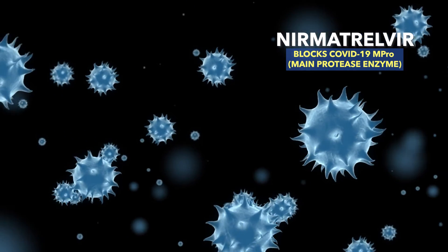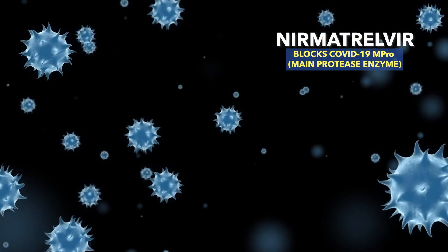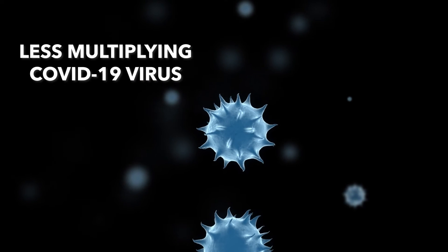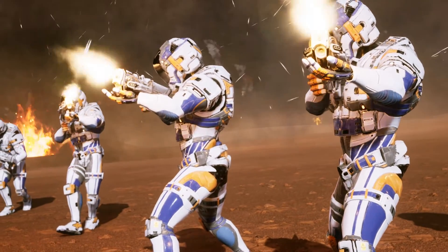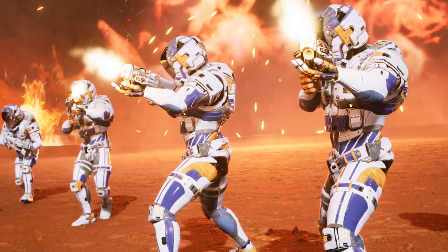The nirmatrelvir in Paxlovid's pink tablets blocks a protease enzyme, which is a little chemical tool the COVID-19 virus needs to renovate some of its parts into their final structure. Thanks to nirmatrelvir blocking that enzyme, there are fewer fully functional and multiplying copies of the COVID-19 virus for our immune system to get rid of — so it becomes easier for our immune system to fight the virus.